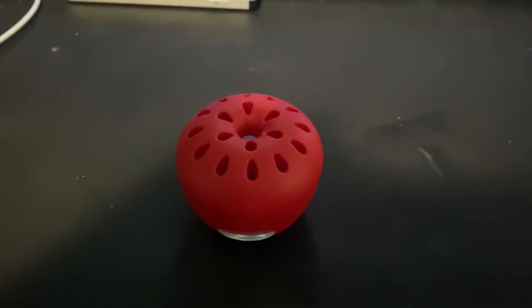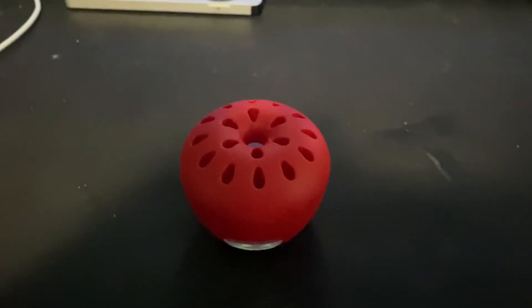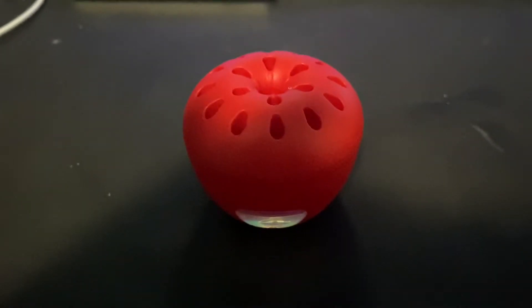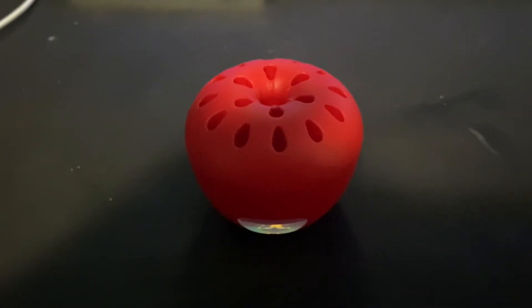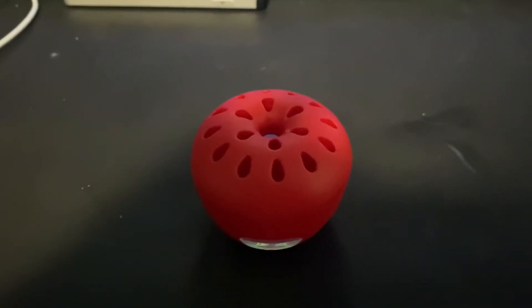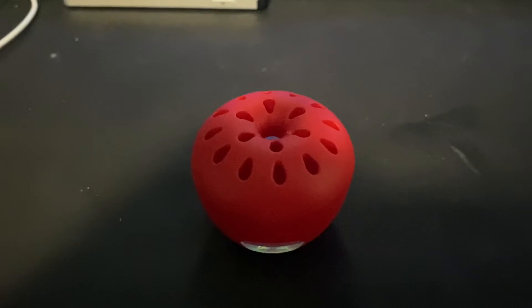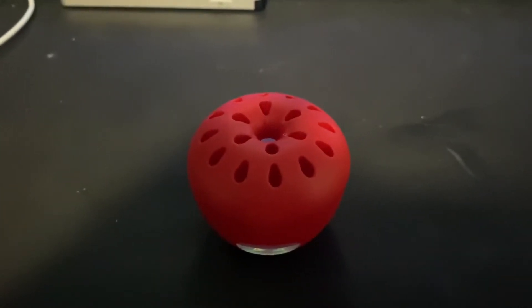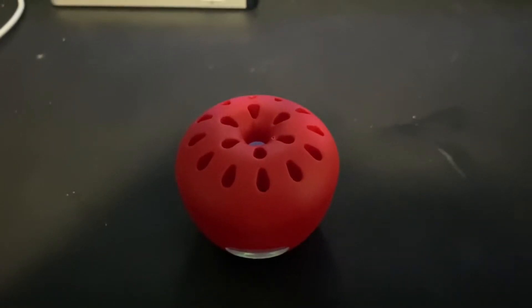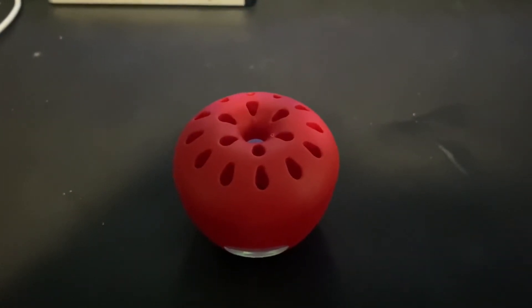Hello YouTube fans, got a bit of a fruit fly problem, so I picked up one of these — it's called a Taro fruit fly trap, and it's got apple cider vinegar in it. We're gonna come back in about 10 hours and check on this thing, see if the situation got any better. So without further ado, stay tuned.